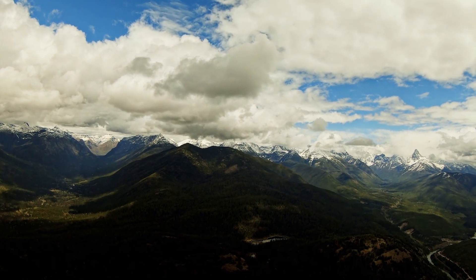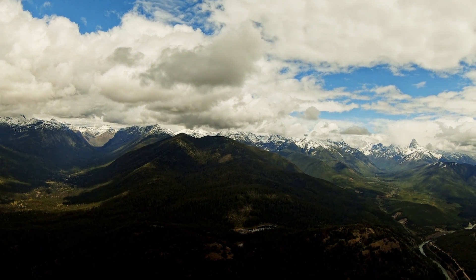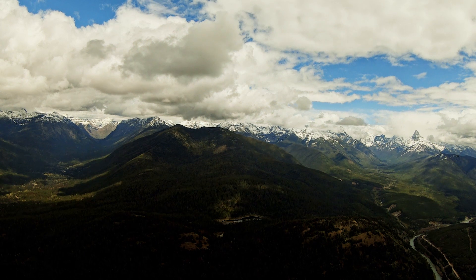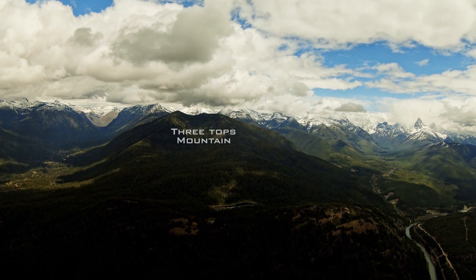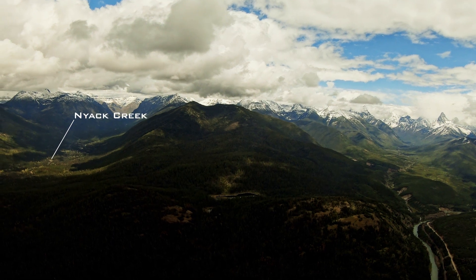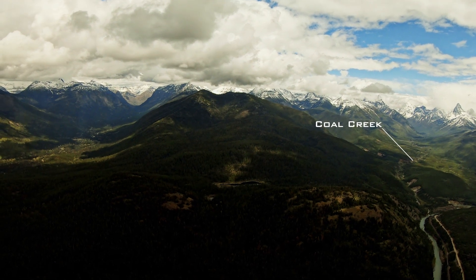Flying up the John F. Stevens Valley above the middle fork of the Flathead River in the Theodore Roosevelt Pass, I came to a point just west of Three Tops Mountain where we can see down the valleys of both Nyack Creek on the left and Cole Creek on the right.